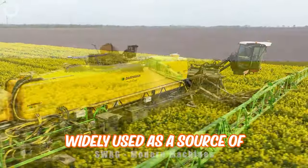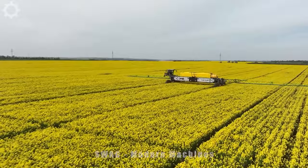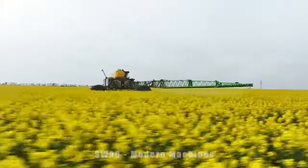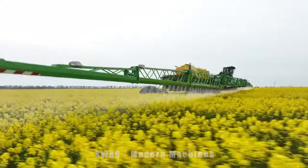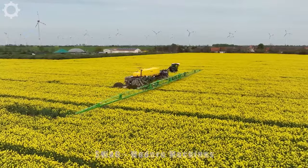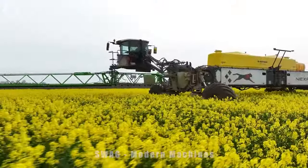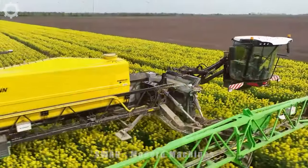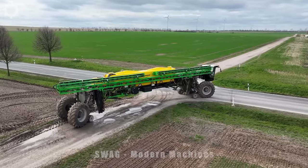Rapeseed flowers are widely used as a source of oil and protein for the food and industrial sectors and also as a medicinal remedy. Canola flowers with vibrant colors are also used for decoration. Every part of the rapeseed is useful. Farmers use a sprayer that protects the crop from pests and provides the necessary fertilizer. Sprayers for rapeseed flowers usually have a large tank capacity of about 1,000 liters, with a spray speed reaching 2 to 5 meters per second and a spray area of 5 to 10 meters per second.